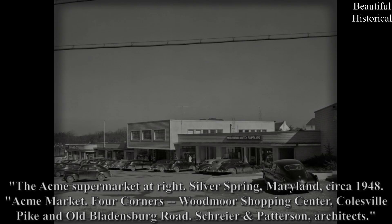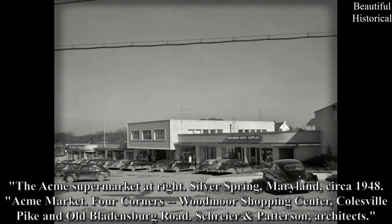The Acme Supermarket at right, Silver Spring, Maryland, circa 1948: Acme Market, Four Corners, Woodmore Shopping Center, Colesville Pike and Old Bladensburg Road. Schreier-Patterson, architects.